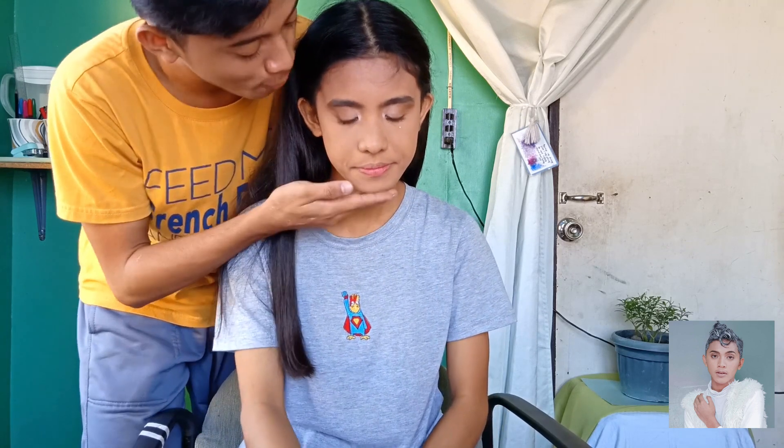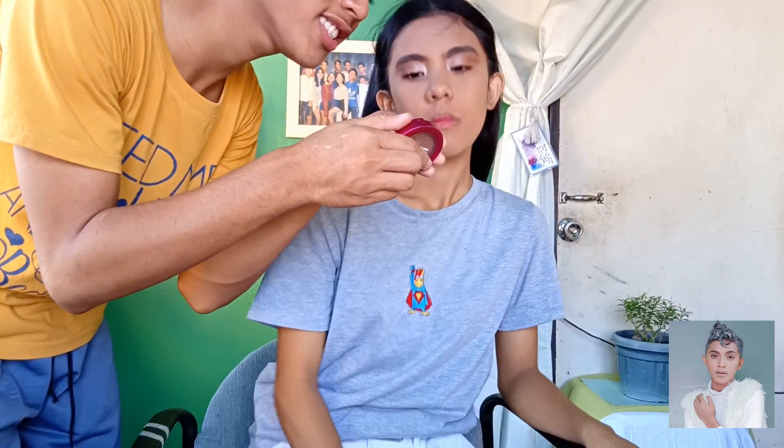So guys, I am done with her eye look. I've cleaned it up, then curled the lashes, and we applied mascara. No falsies — keeping it natural and nice. So now let's proceed to contour. I'll be using the Vice Aura Contour in the shade Confirmed.